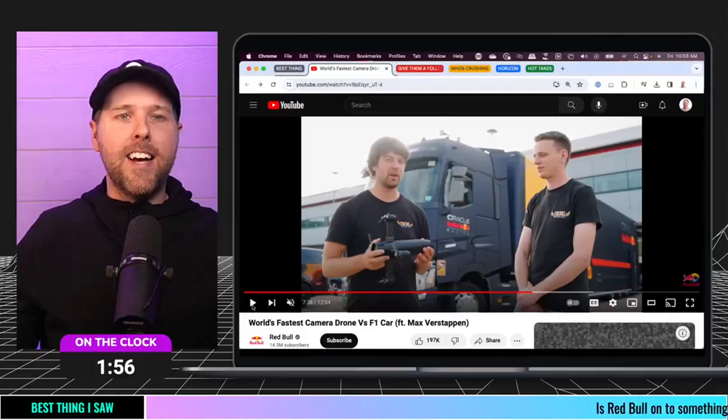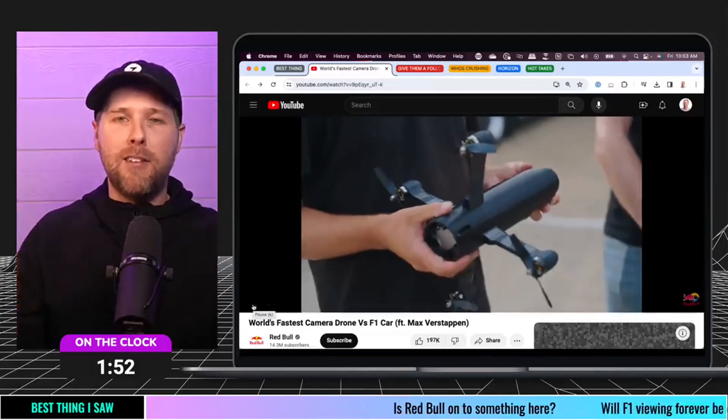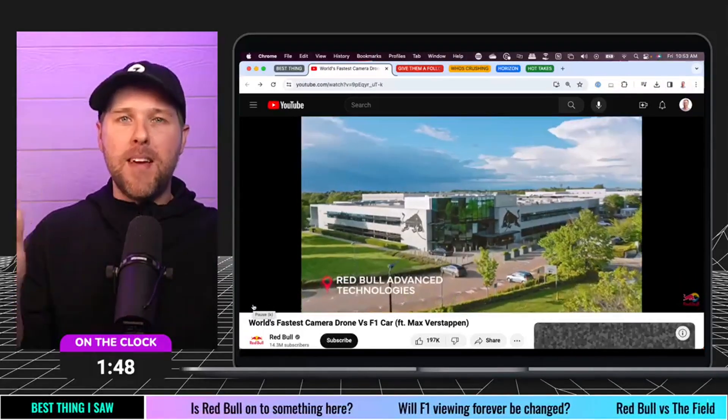These are the five topics that we cover — two-minute time box on each of them, and I hope that you get as excited about this as we are. So the first one, if you haven't seen this video, this was amazing. The Red Bull team from F1, if you guys are fans of Drive to Survive, welcome back to the F1 season.